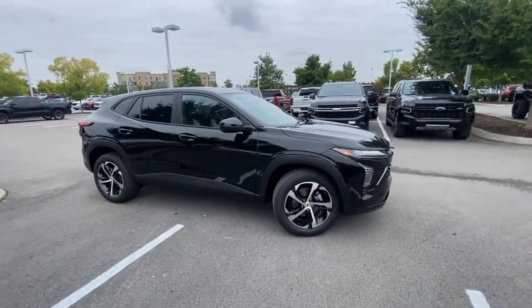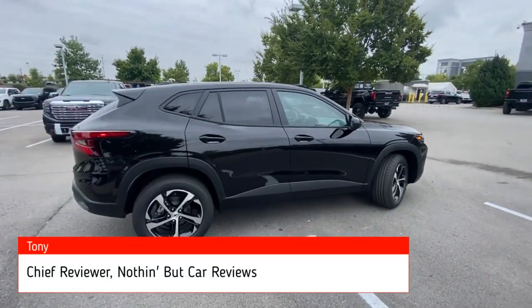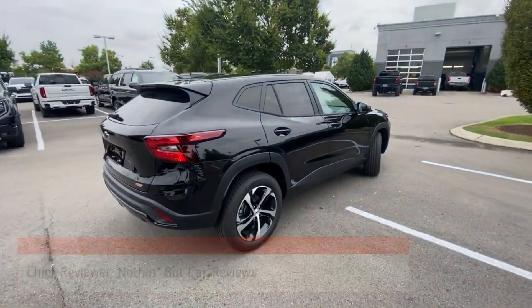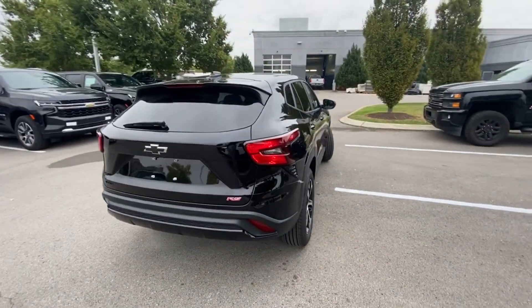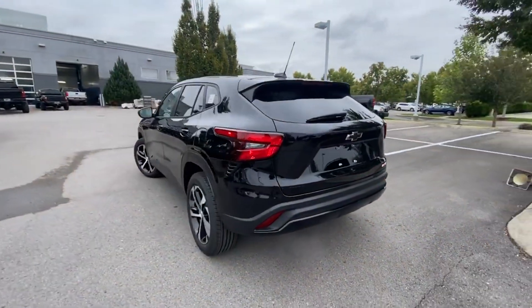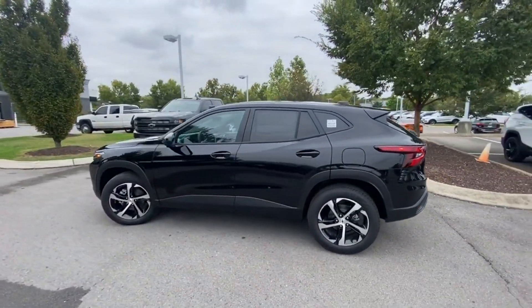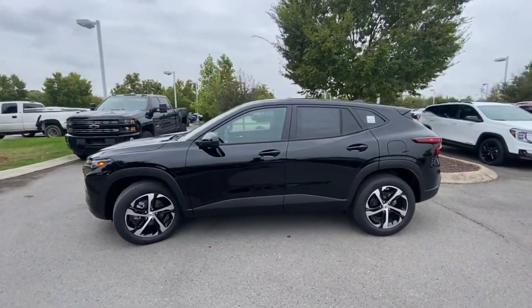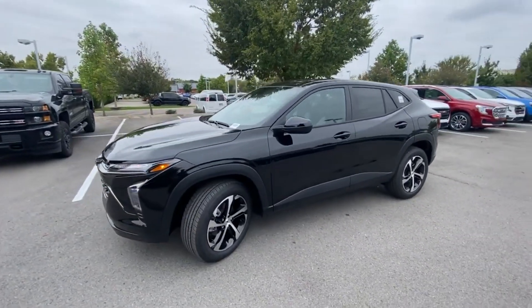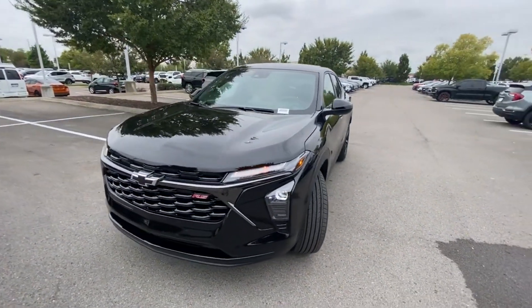Here we have the all-new 2024 Chevrolet Trax. This Trax comes in the 1RS trim level in Mosaic Black Metallic, with a Jet Black and gray cloth interior. The powertrain consists of a 1.2-liter turbocharged three-cylinder engine mated to a six-speed automatic transmission. I'm going to go over all the features and show you why I think this is one of the best buys in a compact SUV right now.